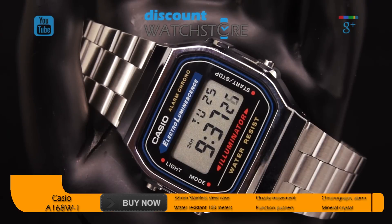Functions include LED backlight, daily alarm, 1/100th second digital chronograph, hourly time signal, dual time format, and an automatic calendar.